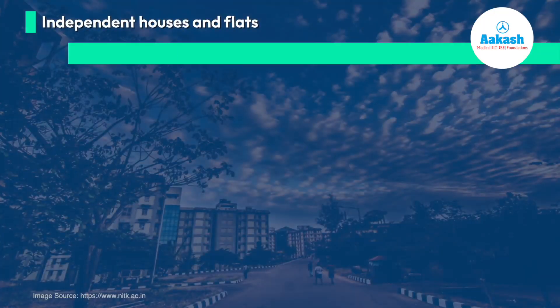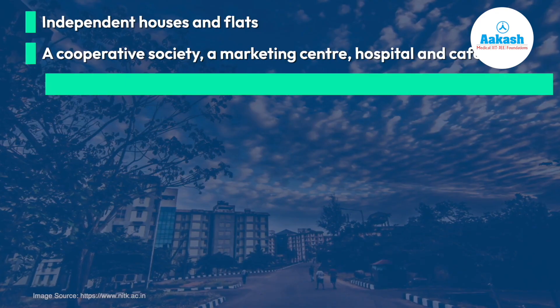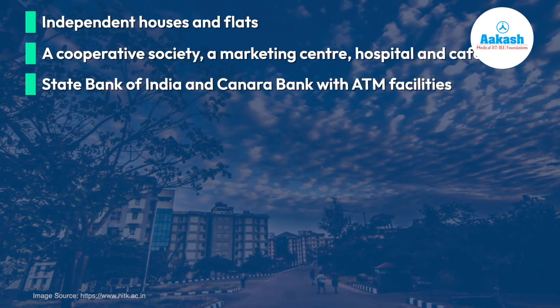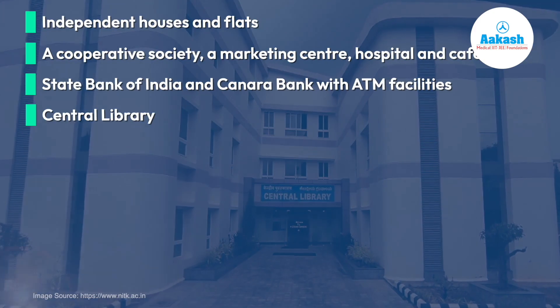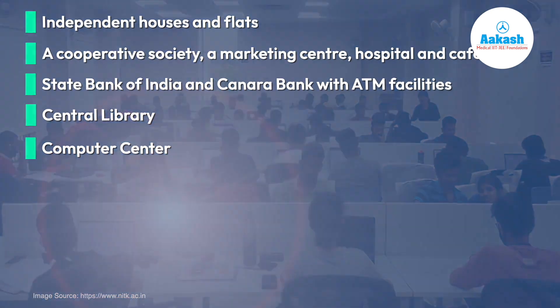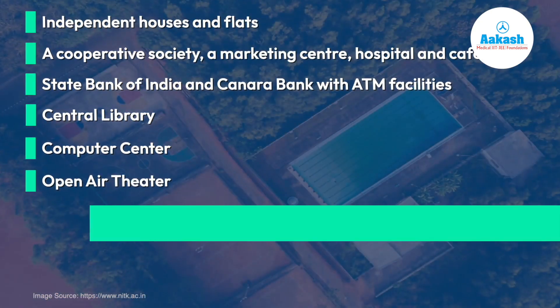The campus includes more than 200 residences including independent houses and flats, a cooperative society, a marketing center, hospital, and cafeteria. You will find both State Bank of India and Canara Bank along with ATM facilities. There is also a fully equipped central library with a capacity of 600 students and a central computer center that maintains the network backbone of the college.